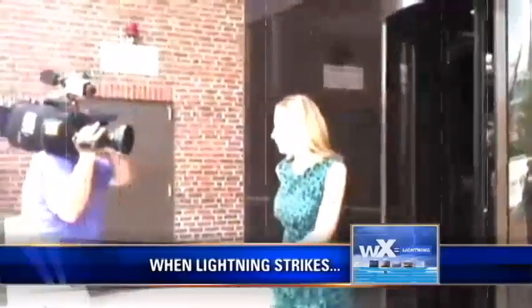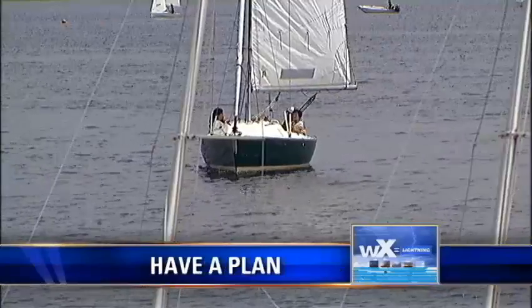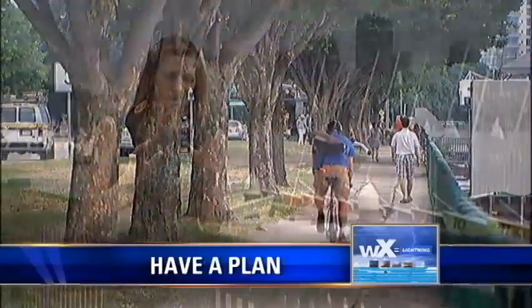That was awesome — a little frizzy but totally worth it, you should go check it out! There is no safe place outside during a thunderstorm. But if you are planning on heading to the beach, perhaps on a boat, or just a walk along the Charles and there's a chance of thunderstorms, you need to have a plan — know where your safe place is and how long it will take you to get there.